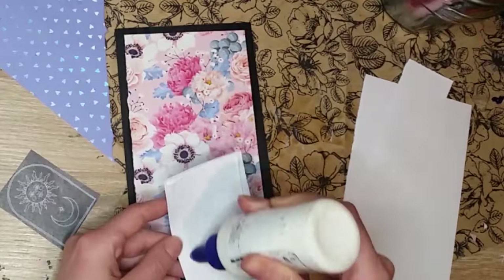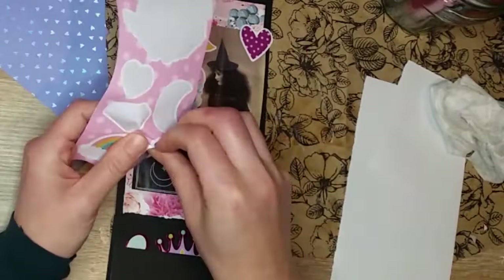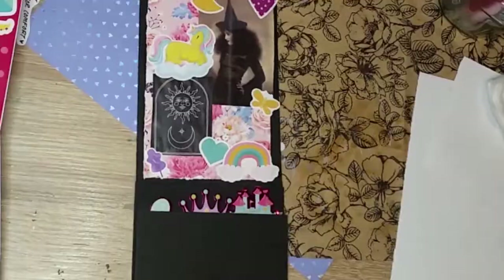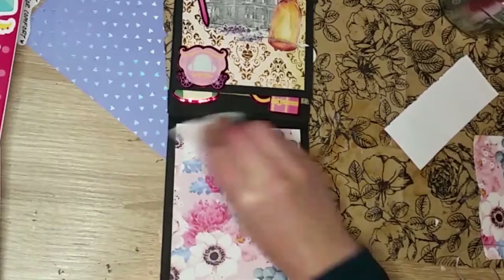J'ai aussi expérimenté le pouvoir des 27 choses : le fait de bouger 27 choses pour remettre l'énergie stagnante de la maison en mouvement et donc remettre mon énergie stagnante en mouvement. Donc dès que je me sens vidée, perdue, déprimée, je bouge des choses, je trie, je range. Et tout d'un coup, mon ciel intérieur s'éclaircit et je retrouve mon énergie.